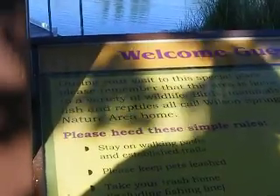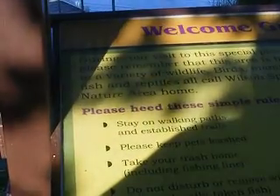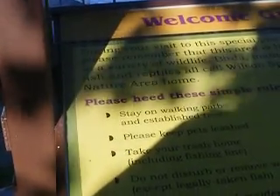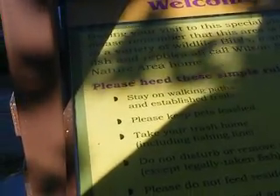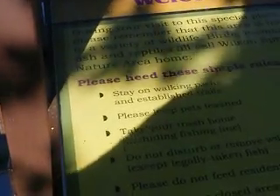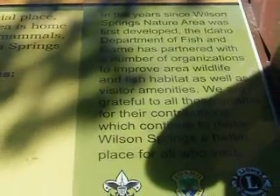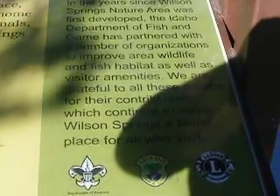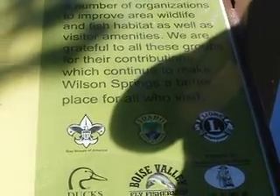It says: welcome guests, during your visit to this special place, please remember that this area is the home to a variety of wildlife — birds, mammals, fish, and reptiles that all call Wilson Springs Nature Area home. Please heed these rules: stay on the walking paths and established trails, keep pets leashed, take your trash home, do not disturb or remove wildlife, please do not feed resident wildlife, do not enter closed areas. In the years since Wilson Springs Nature Area was first developed, the Idaho Department of Fish and Game have partnered with a number of organizations to improve the aerial wildlife and fish habitat as well as visitor amenities. We are grateful to all these groups for their contributions which continue to make Wilson Springs a better place for all to visit.